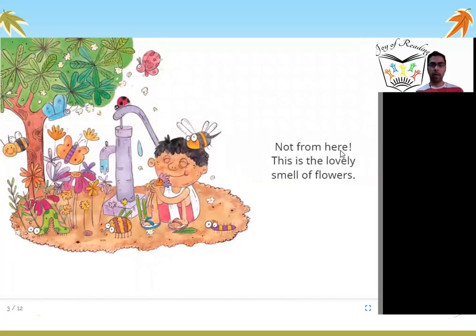Not from here. This is the lovely smell of flowers. The boy comes near the hand pump and smells flowers. He says, this is not the smell I am smelling. This is the lovely smell of the flowers. The boy understands what a flower smells like, which is lovely. But what he is smelling right now is something else.